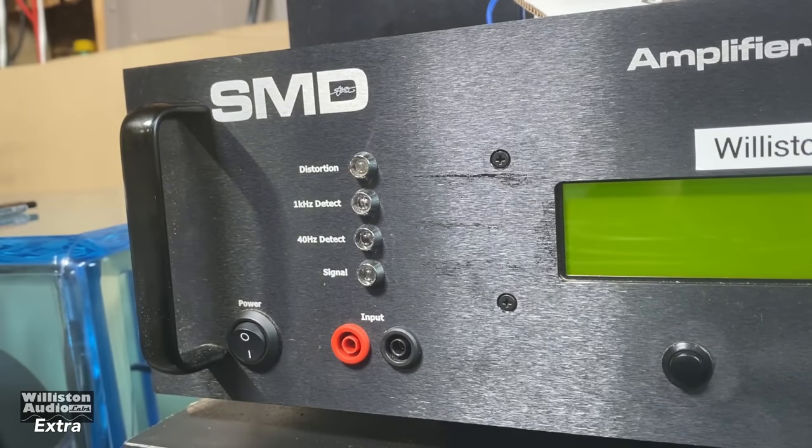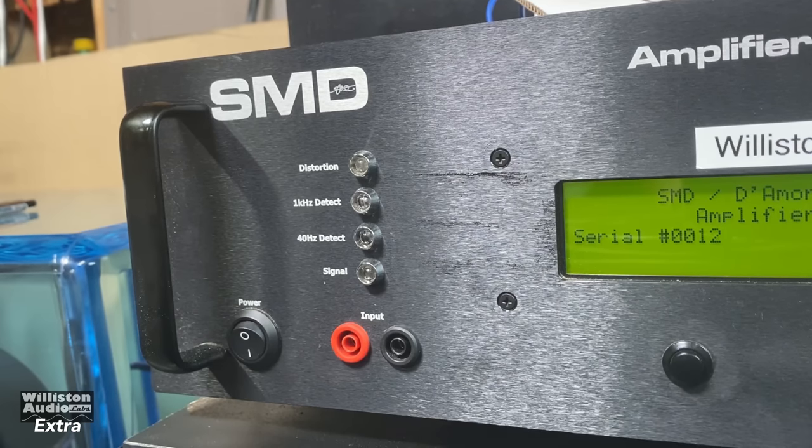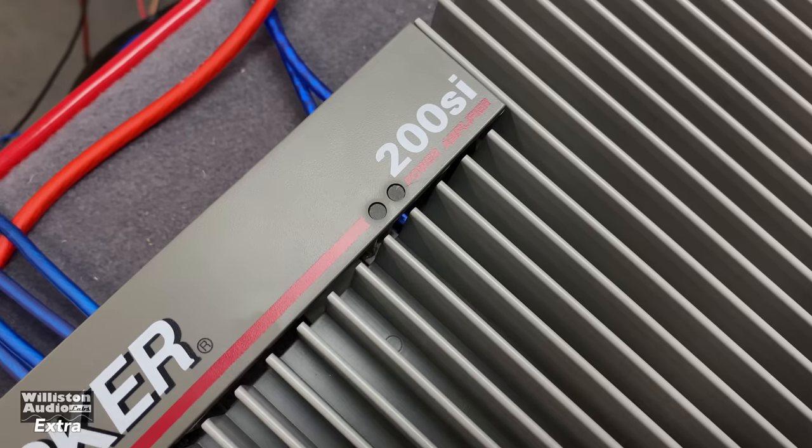Let's fire up the good old SMD Demore Engineering Amplifier Dyno so we can test out this amp. Before we do that, make sure you smash the thumbs up and check the link in the video description to pick up some Wilson Audio merch. Let's move on to the amp.